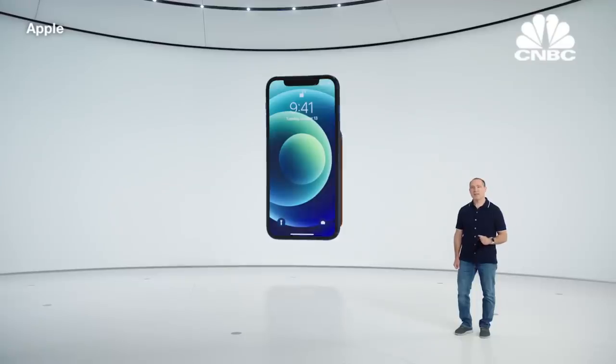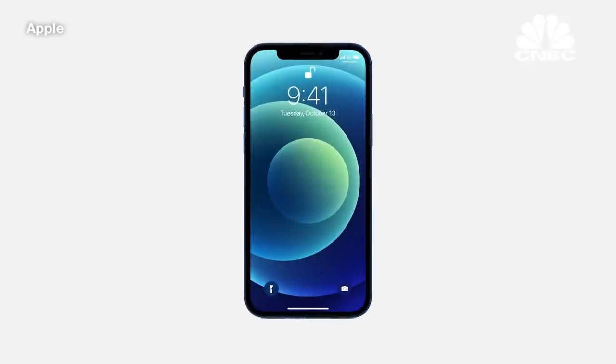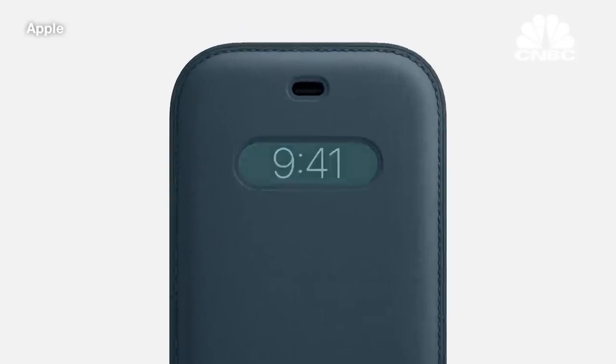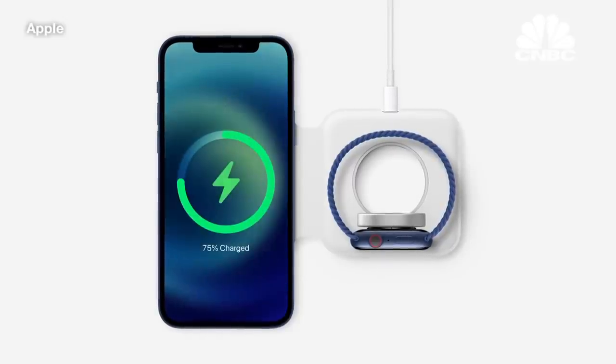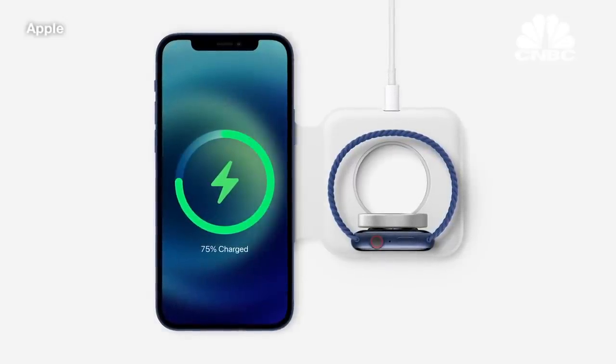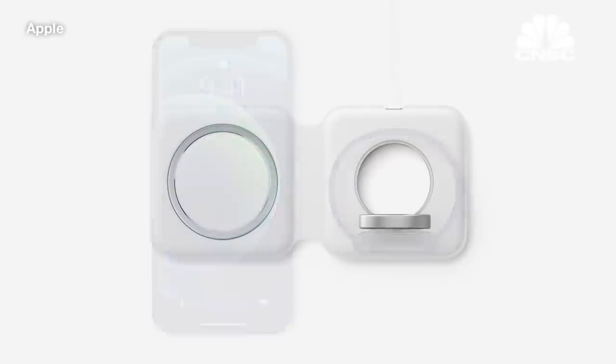And there's a MagSafe wallet. It just snaps to the back of iPhone and also works on top of MagSafe cases. The leather sleeve uses MagSafe sensors to identify when iPhone is inside, to reveal the clock. We also developed the new MagSafe Duo charger for your iPhone and Apple Watch. You can charge both devices with one charger, and it folds up easily for when you travel.